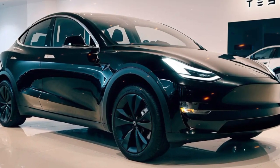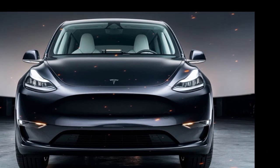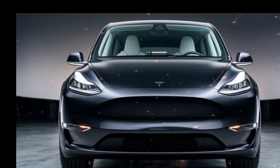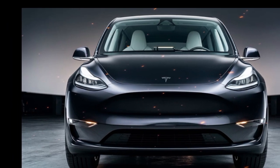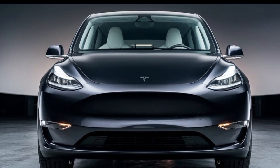The 2025 Model Y also boasts an advanced cabin filtration system, which includes Tesla's Bioweapon Defense Mode. This system filters out harmful particles, providing clean air for passengers and making the SUV an excellent choice for those living in areas with high pollution levels.